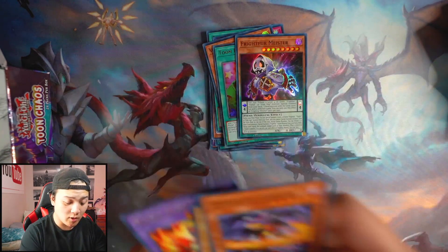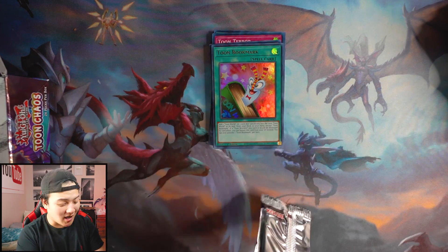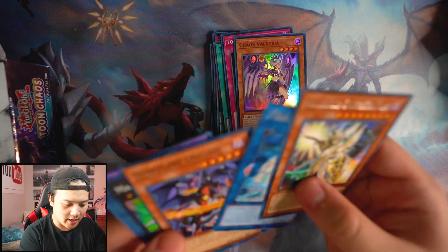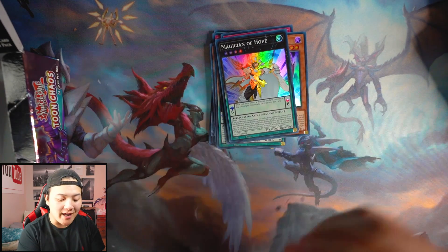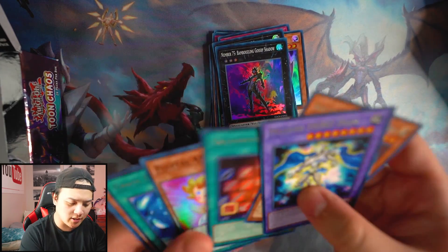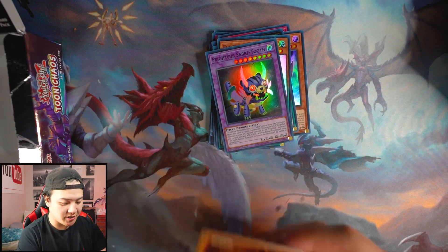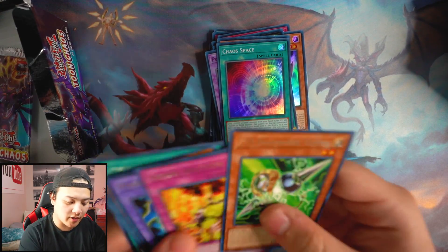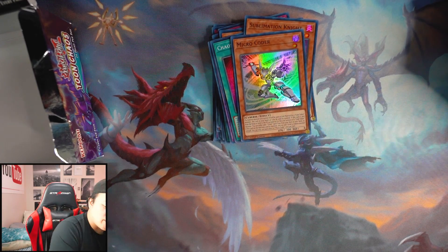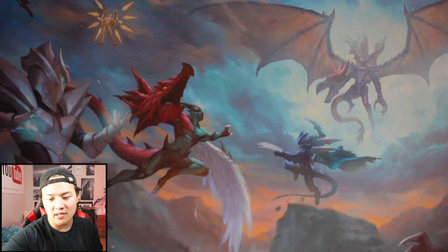We got one BLS so far, one Toon Bookmark, one Toon Page Flip — we're almost there. This is another searcher for the deck, which is insane. The more searchers the deck has, the better. Good thing Colossus doesn't exist in our format. Toon Terror. So this is what a thousand dollars worth of Toon Chaos looks like. Magician of Hope. By the end of this, we're going to compare all 12 booster boxes. This is the second booster box — three ultra rares, no collector's rare. Collector's rares are not easy to obtain, so let's go to the third booster box.